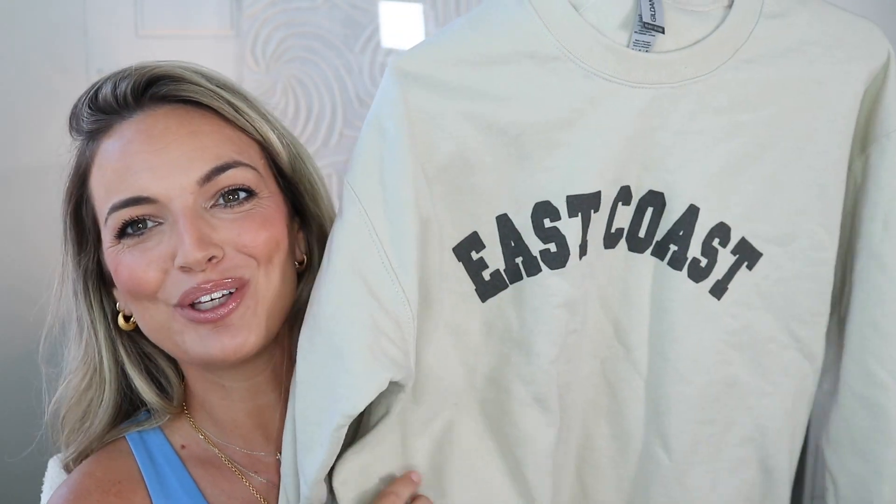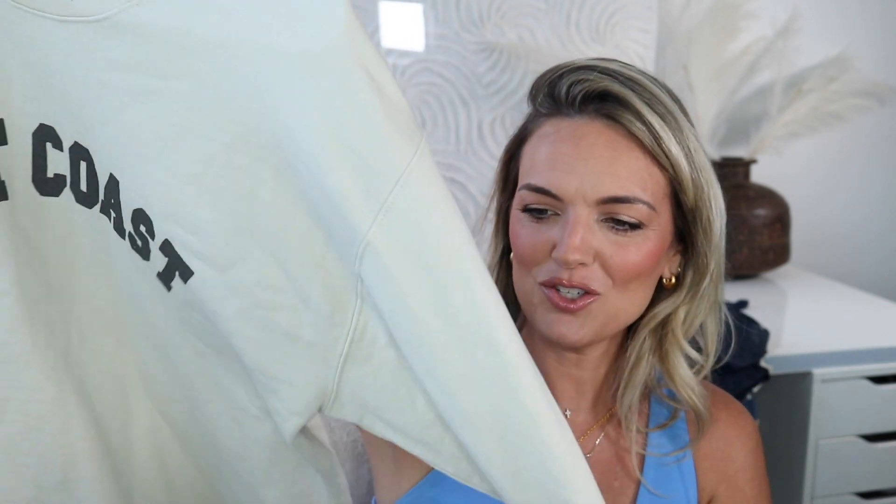I also ordered while on the trip this really cute East coast sweatshirt. I saw a girl on Pinterest or TikTok with this sweatshirt but it was sold out, so I ordered it off Etsy. I'm not super impressed with the quality of the sweatshirt itself, but I think once I wash and dry it, it will feel good. It's the Gildan brand and I got a size medium. I love being on the East coast — it's so fun.